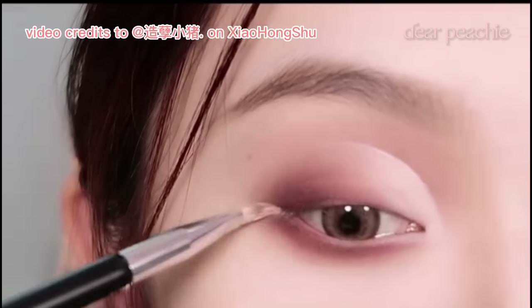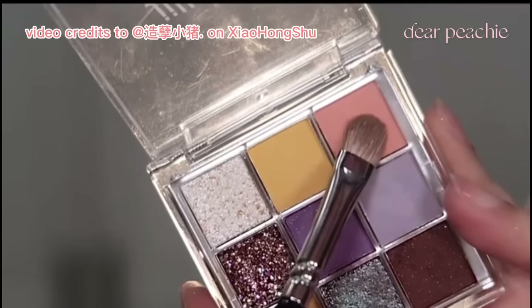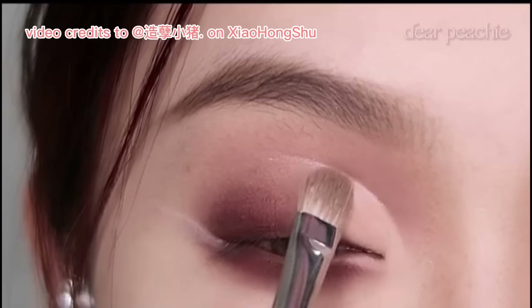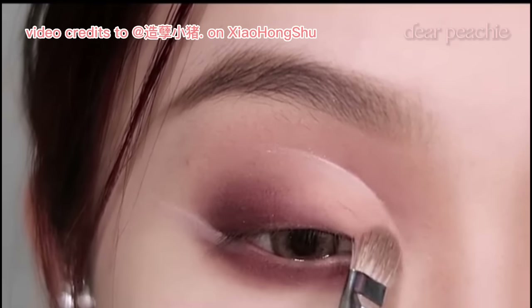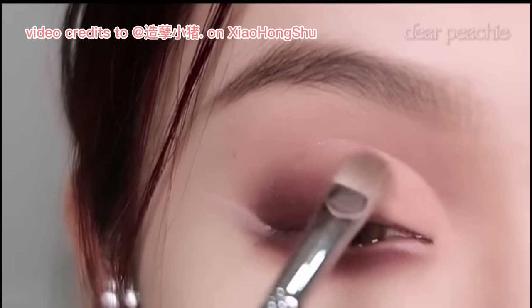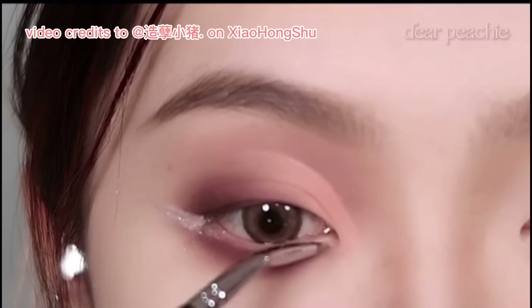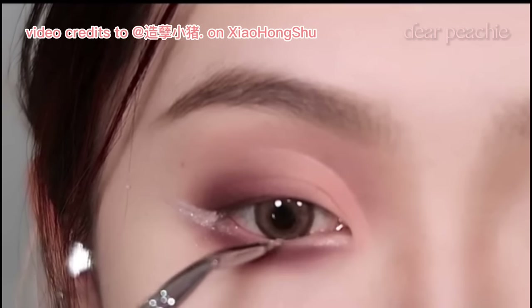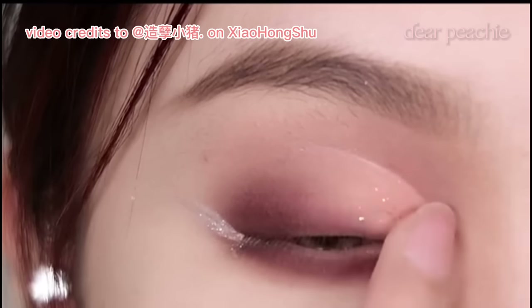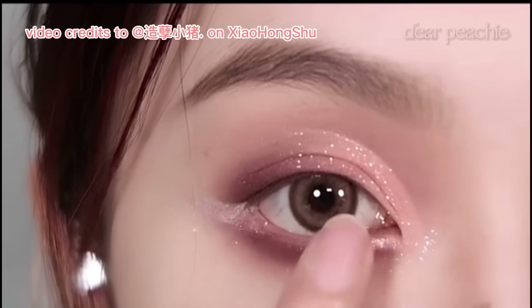She also highlights the outer corner of the eye with a delicate touch of matte highlighter, then layers a warm peach shade over the area where the matte highlighter was applied, specifically focusing on the front lid. Using a detailing brush, she traces a shimmery shade at the outer and inner corner of the eye. To intensify the sexy pink smoky eyeshadow look, Xiao Zhu introduces a pink metallic glitter shade.